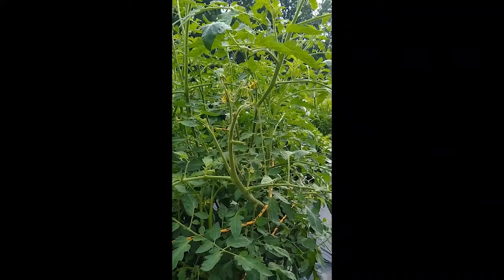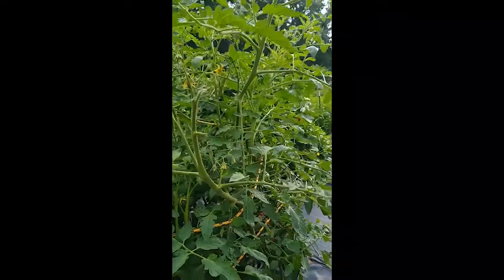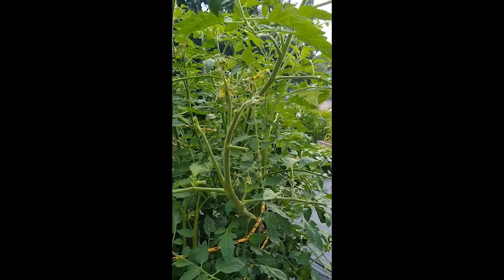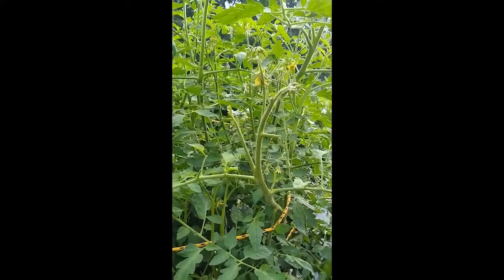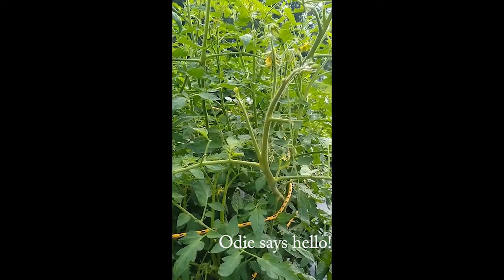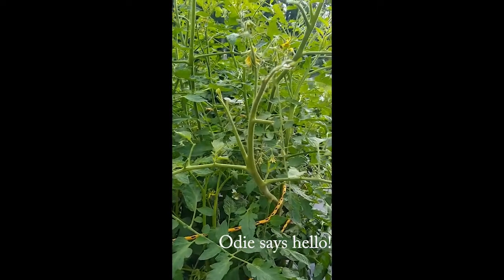Hey guys, it's Brandi at Sewing Back. I'm out in the garden and I wanted to show you honestly why you need to spend a little time every day out in your garden, because I have a pest.